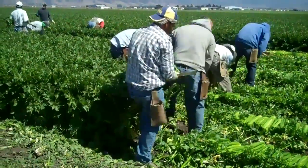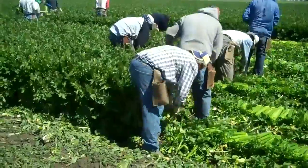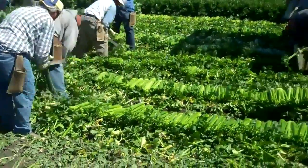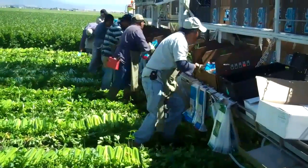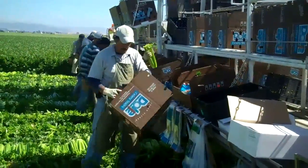Here we are in sunny Salinas, California out on the Dole celery fields where you can see them harvesting. The cutters cut them at approximately 24 inches and lay them out on the ground. Behind us we have the tractor, and over here we have the packers doing both the plastic sleeves for retail as well as just the field pack for food service.